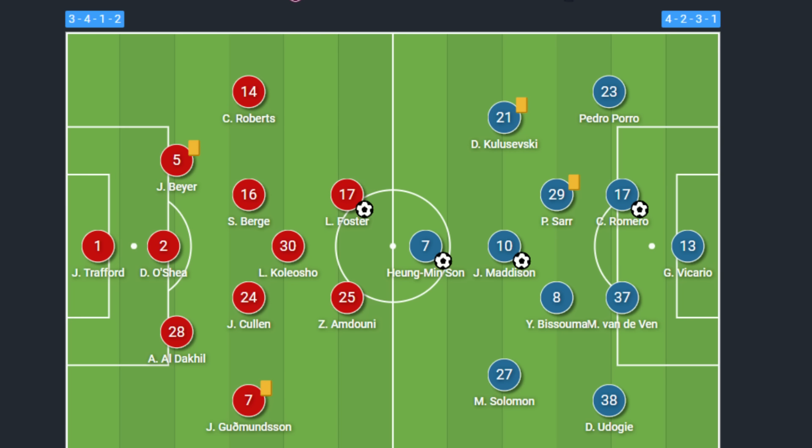So what makes Ange so special and why are Tottenham heading for the top four this season? On the pitch, Spurs have been lining up generally in 61% of their games with a 4-2-3-1 formation. But it doesn't look like that on the pitch. Let me show you and let's start with the defence.